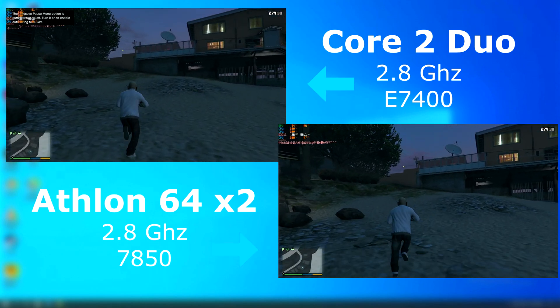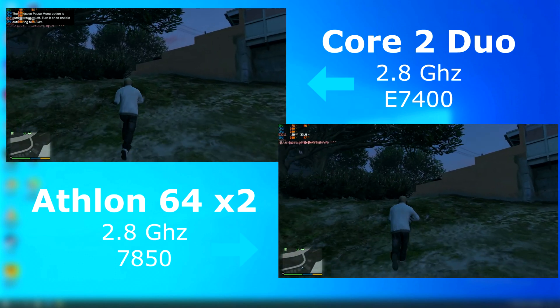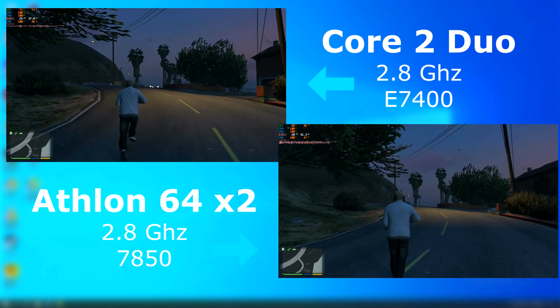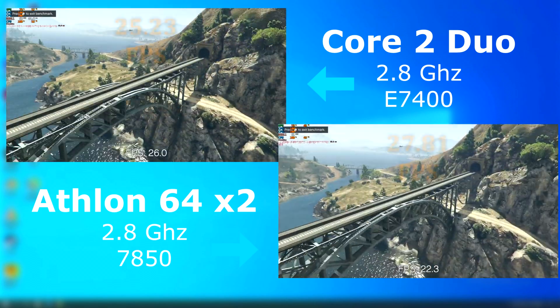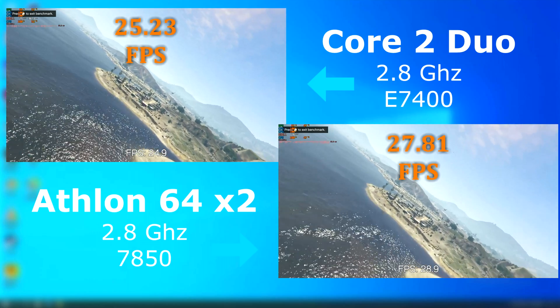GTA 5 is based on a much more finely tuned and efficient game engine. Because of this it's less CPU-dependent and it allows the Athlon to pull ahead in some areas. The ending benchmark favored the Athlon, allowing it to average about 2 FPS higher than the Duo.